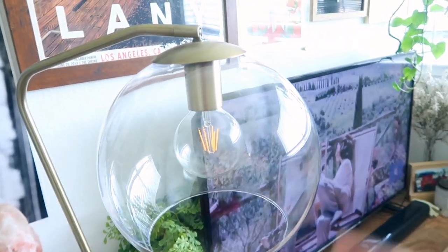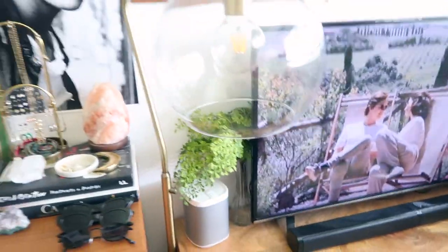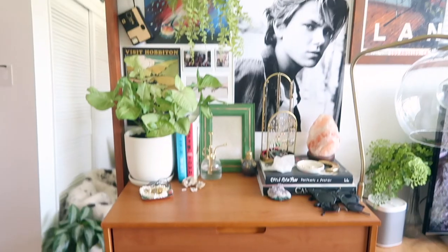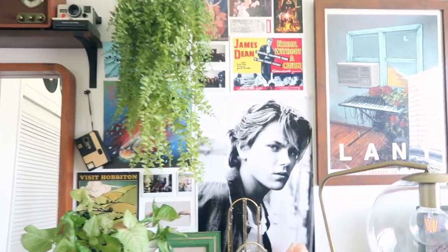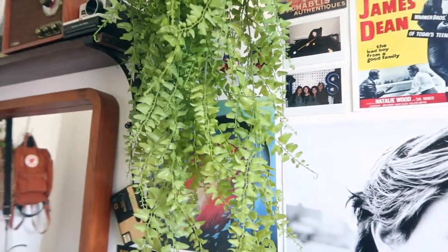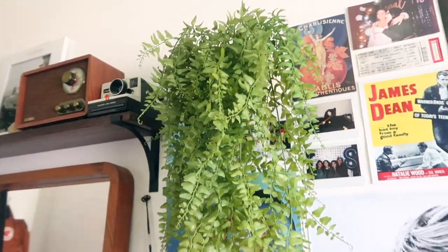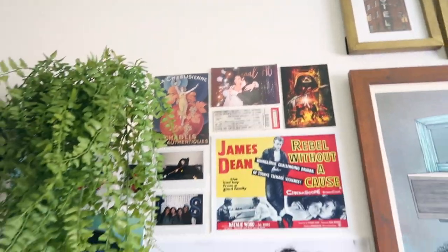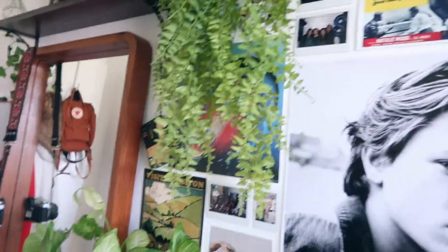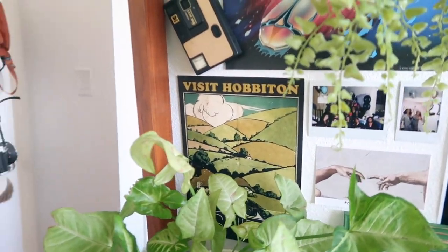The globe on the lamp I actually shattered and found a nice little replacement at IKEA, which was cool. This is probably my second favorite spot in my room — everything just complements each other. This is a faux fern from Michael's, and the little pot it's sitting in I think is from HomeGoods. Then there are some personal photos, a James Dean photo, a Star Wars movie poster, a Journey poster, and my homage to the Shire.